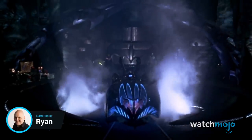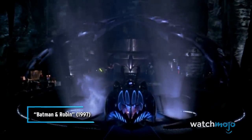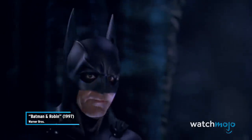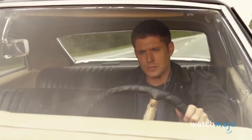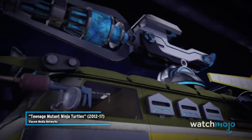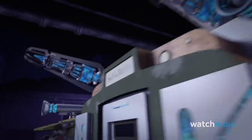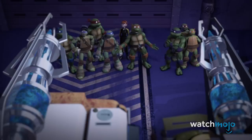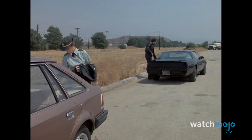Welcome to WatchMojo, and today we're counting down our picks for the top ten fictional cars from film and TV. For this list, we'll be looking at the most memorable, iconic, and coolest vehicles from film and TV. Which ride would you love to own? Let us know in the comments.